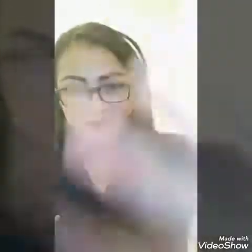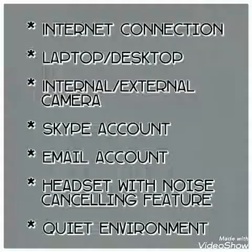It also has an adjustable headband. Those are the features of the headset that I'm using, and I recommend you get the same because it is very helpful in minimizing background noise — because of course you will be needing a quiet teaching environment. That's all for today. I hope it helps. See you again next time. Thank you.